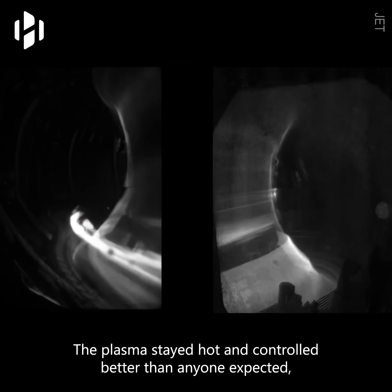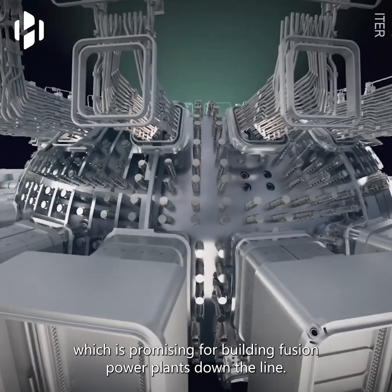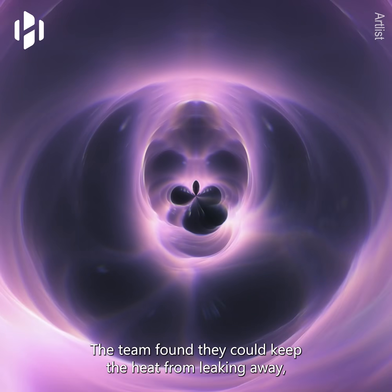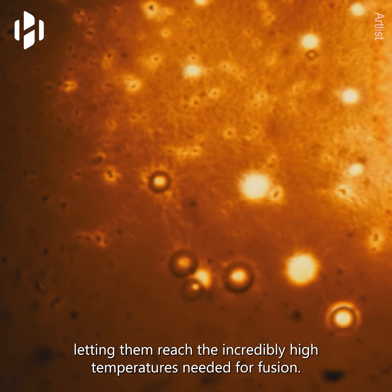The plasma stayed hot and controlled better than anyone expected, which is promising for building fusion power plants down the line. The team found they could keep the heat from leaking away, letting them reach the incredibly high temperatures needed for fusion.